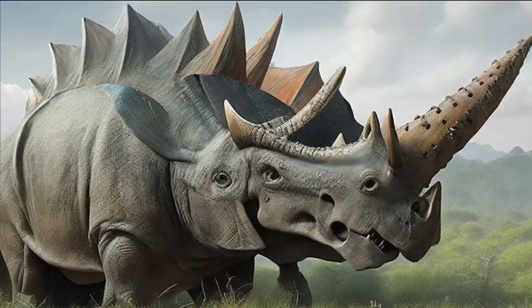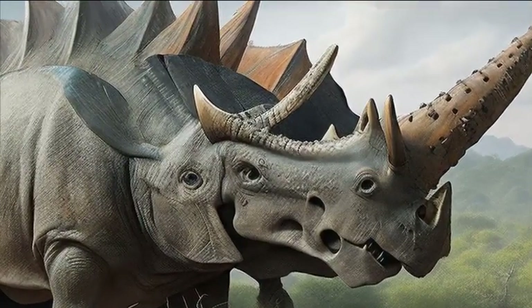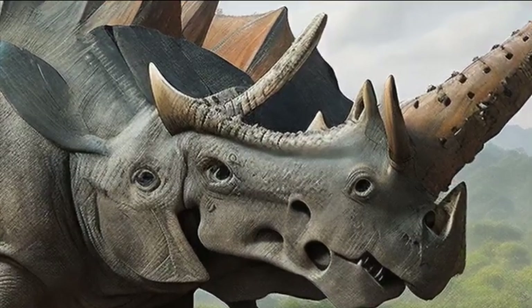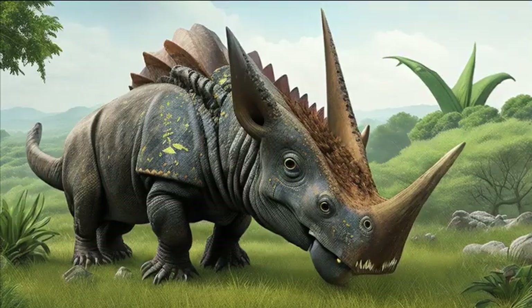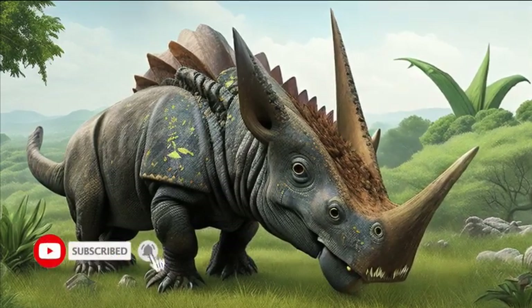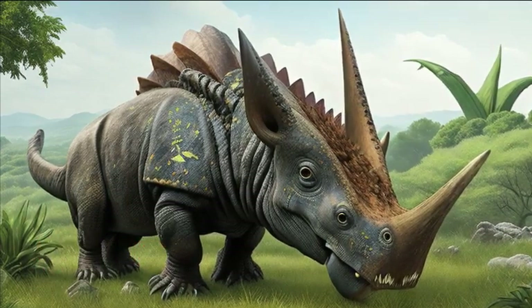But it wasn't just the horns that made the Triceratops stand out. It also possessed a large bony frill, like a shield, that extended from the back of its head. This frill acted as additional protection, shielding its vulnerable neck and providing a surface for display during territorial disputes or courtship rituals.